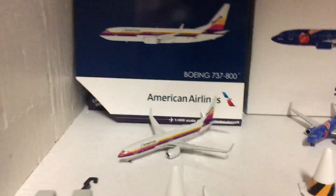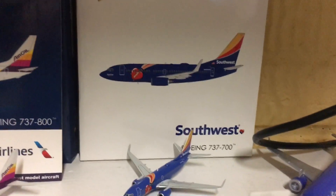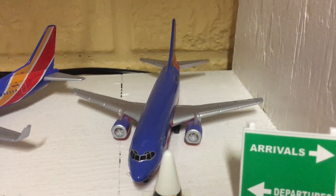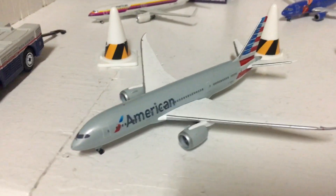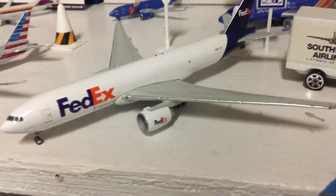Moving down, we have an American 777-200 in the AirCal Heritage livery — I got that for Christmas. Here's the Southwest 777-700 in the Triple Crown One livery, which I bought off eBay. Southwest 777-800 — that's like the first plane I bought off Amazon. Southwest 777-300 — one of the first planes I ever got. Here's an American 787-800 I also bought at the Everett Paine Field Museum. Here's the FedEx 777-F — I got that for Christmas.